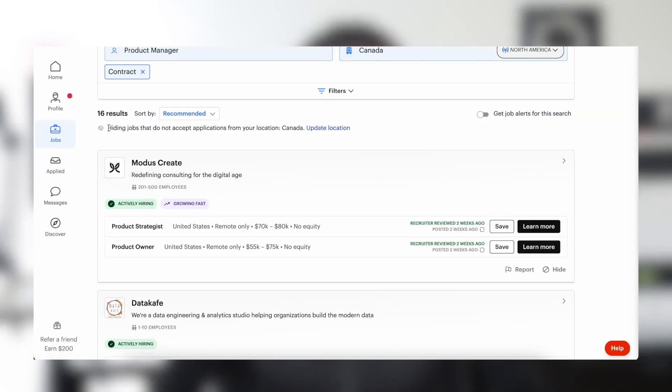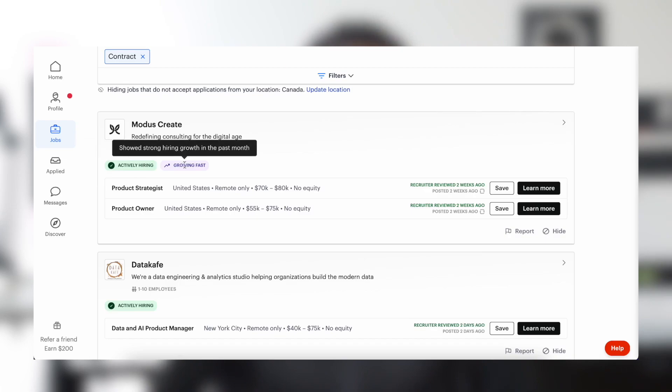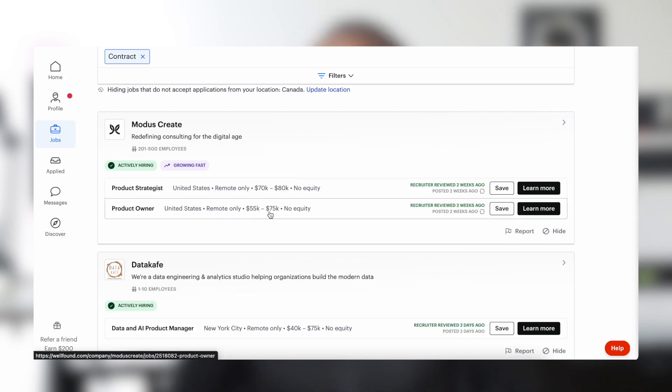I've skipped through the rest of the profile creation section since it's very customizable to what you want, but I definitely want to show you the job board itself. In the job board, it hides any employer that doesn't hire in the country you've selected, so most options you see will be employers willing to hire in your country — saving you a lot of time. You can also see the company size, whether they're actively hiring, and since these are mostly startups, you can see how much they're growing. You can also see how much they're paying.